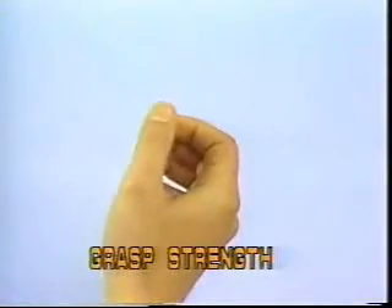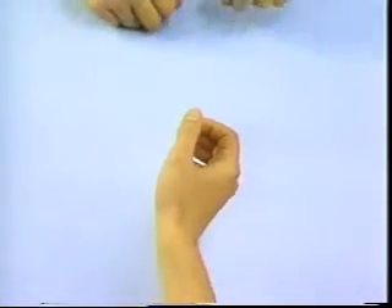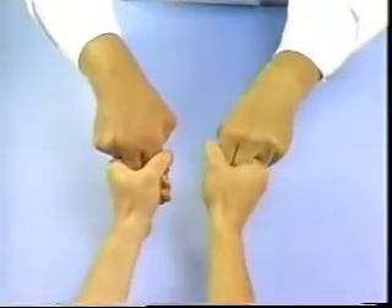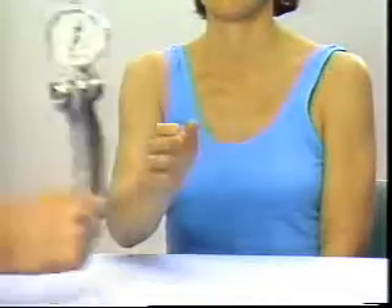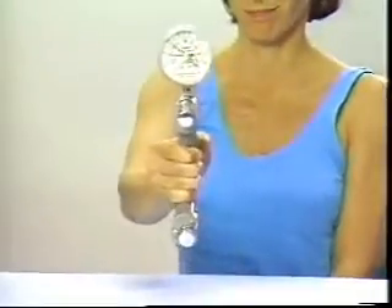Grasp Strength. Assess grasp strength by asking the patient to grasp the examiner's fingers with both hands simultaneously. A more objective measurement of grasp strength can be made by measurement on a hand dynamometer.